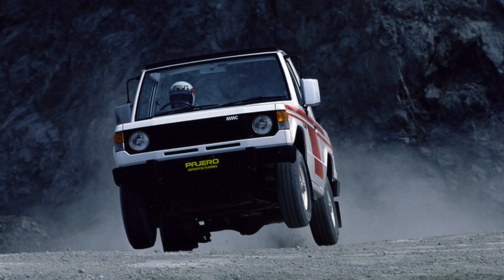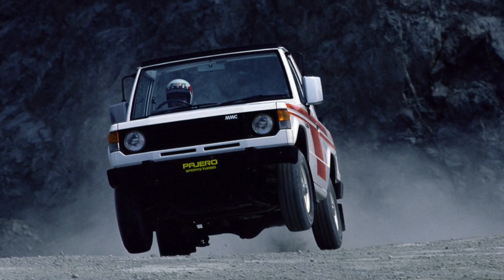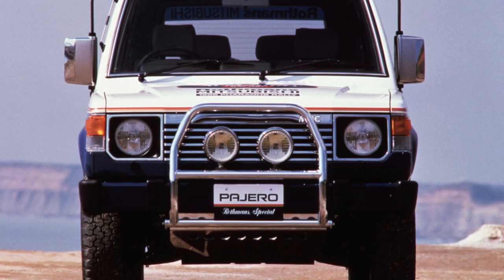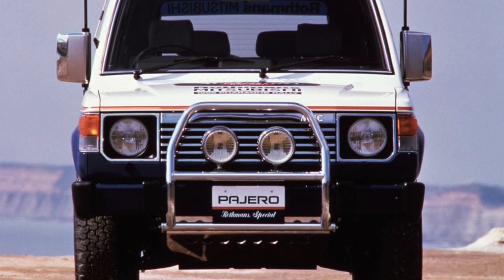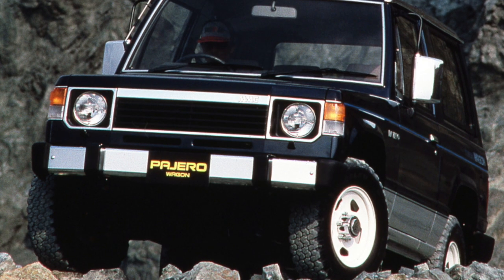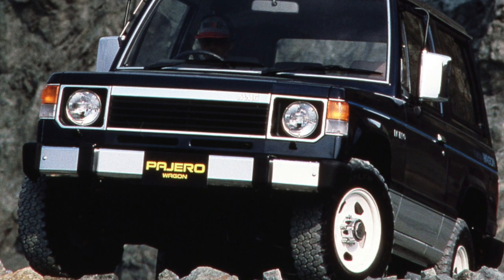Pajero I bodies with factory index L04 had many versions: a short wheelbase 3-door with a soft and hard top, canvas top and metal top; a long 5-door with a low and high roof, mid-roof wagon and estate wagon; and a simplified configuration of the high estate van.